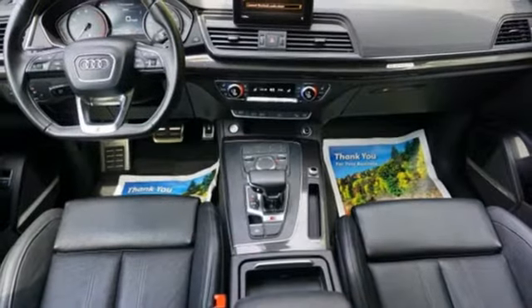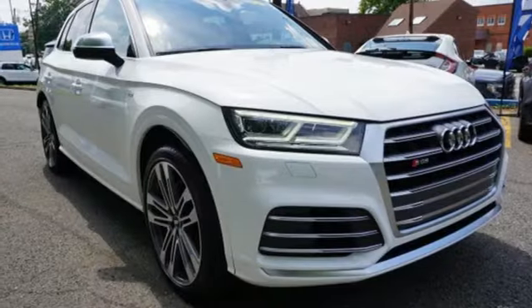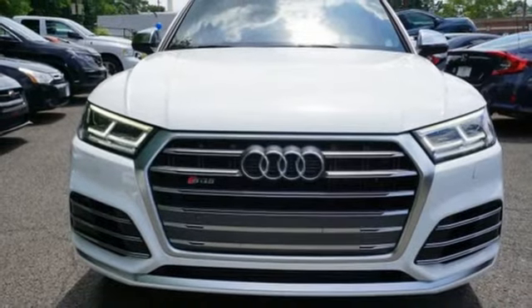Drivers highlight its sweet exhaust notes, crisp shifts, and deep well of power. Imbued and shaped by power, this SQ5 gives you an SUV that's truly a sports utility vehicle.